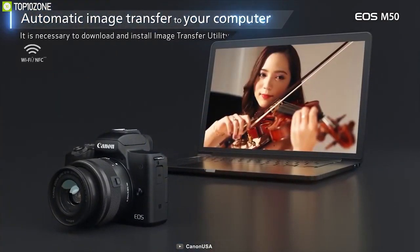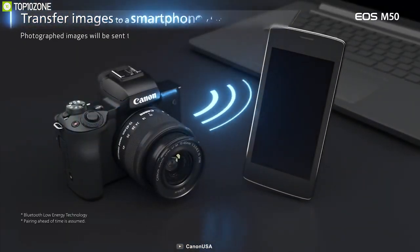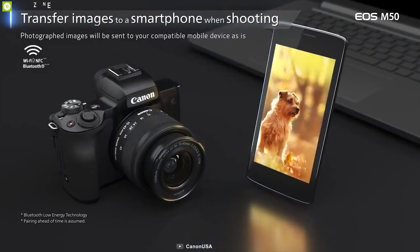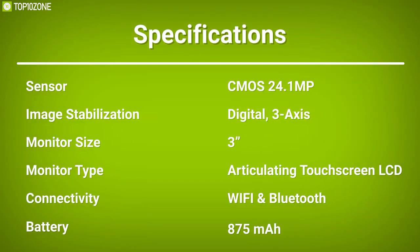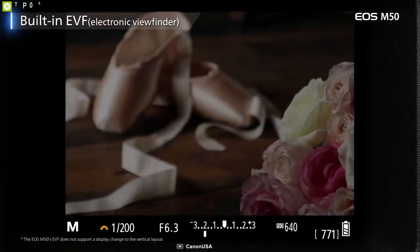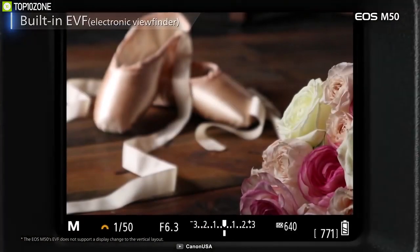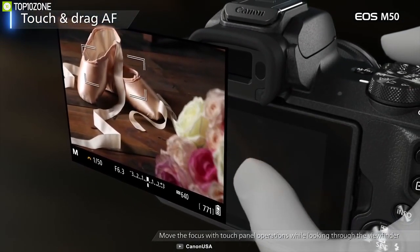Additionally, built-in Wi-Fi and NFC are available for quick and convenient pairing with a smartphone or tablet for wireless image sharing, and a 3-inch touchscreen LCD provides intuitive control. It is perfect for someone who likes to try out different lenses, wants to avoid using an external microphone, and loves a flip-out screen.